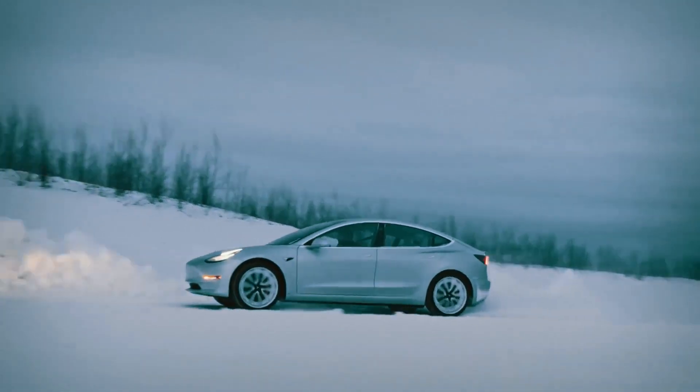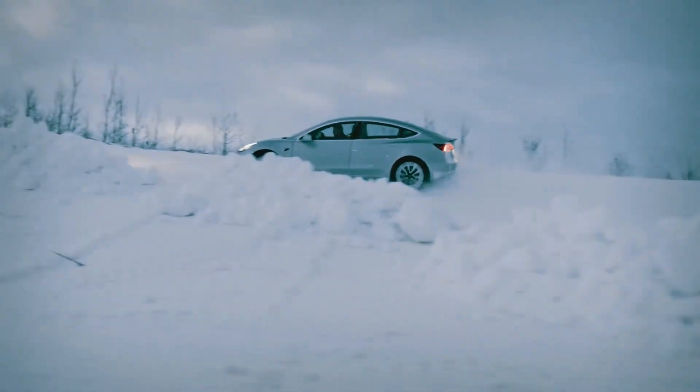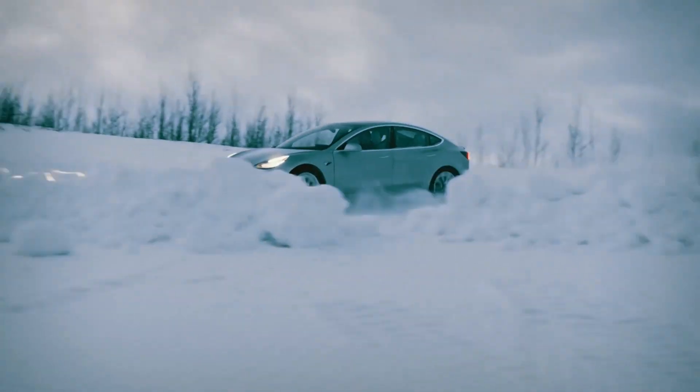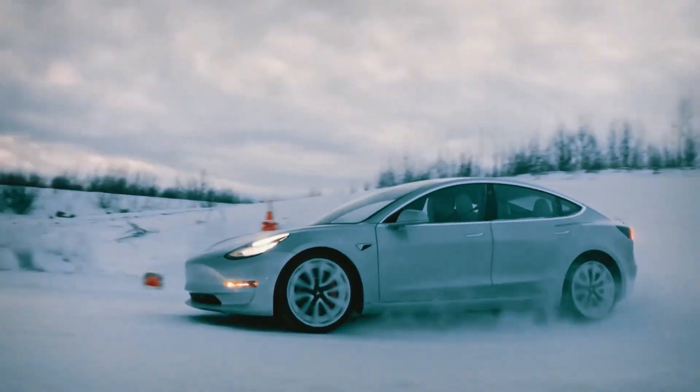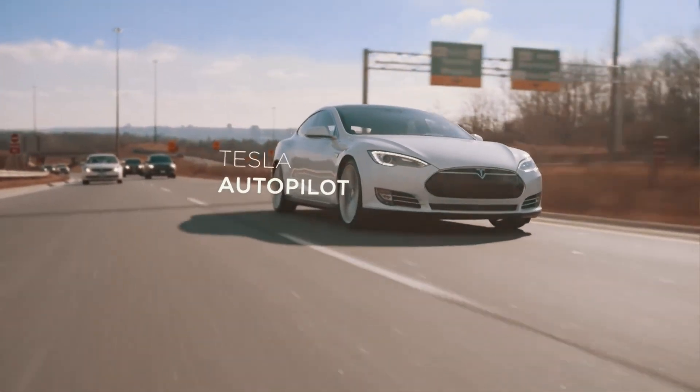Planning to buy a Tesla and not sure which one to go for? To help you out, today we're about to take a thrilling ride through the Tesla lineup. From speed demons to family-friendly SUVs, Tesla has it all. Let's dive in and compare these remarkable electric vehicles.